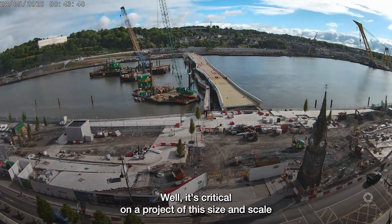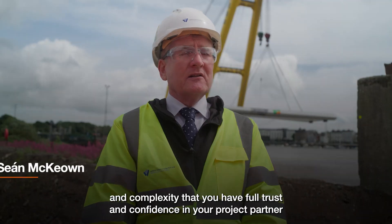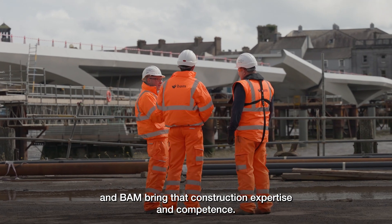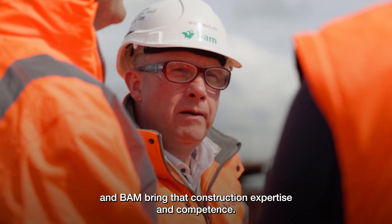It's critical on a project of this size, scale, and complexity that you have full trust and confidence in your project partner, and BAM bring that construction expertise and competence.